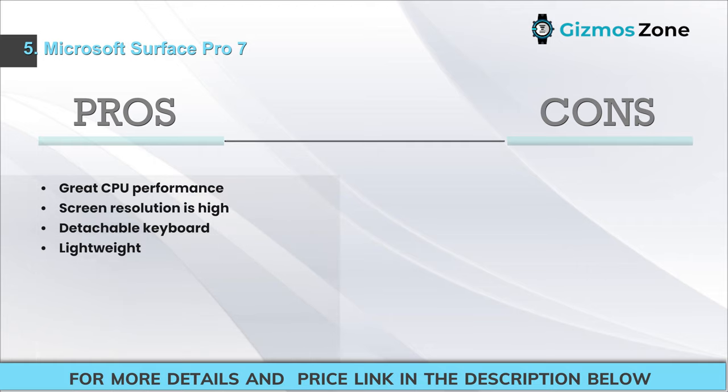Pros: Great CPU performance; high screen resolution; detachable keyboard; lightweight. Cons: Aspect ratio is different from standard; audio quality is not great.